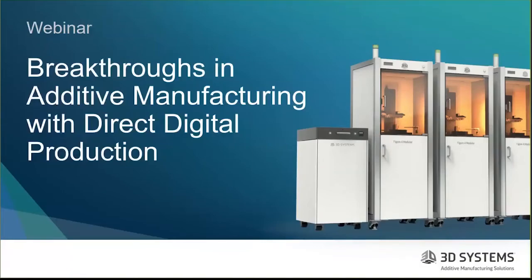We are going to be covering breakthroughs in additive manufacturing with direct digital production today. My name is Dennis Swain, your host for today's webinar. We've set aside some time at the end to answer as many questions as we can. All submitted questions will be followed up on by one of our specialists. Please use the Q&A feature on your screen rather than the chat feature.